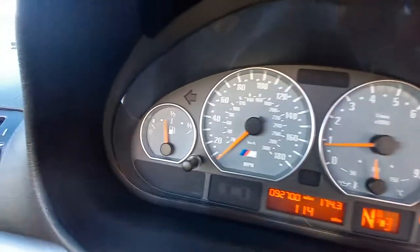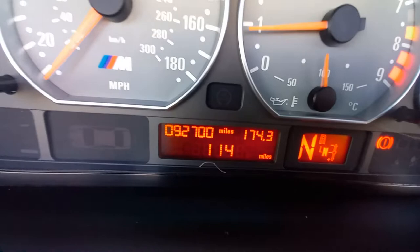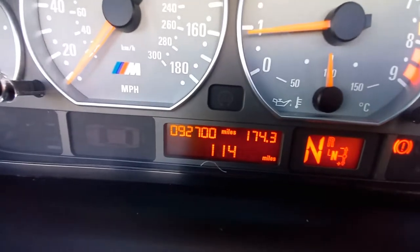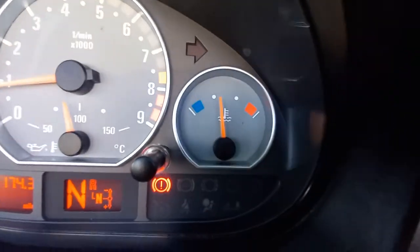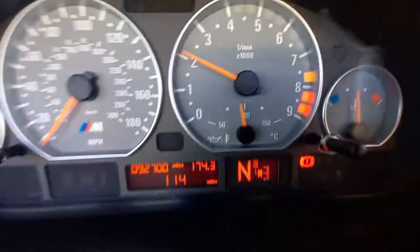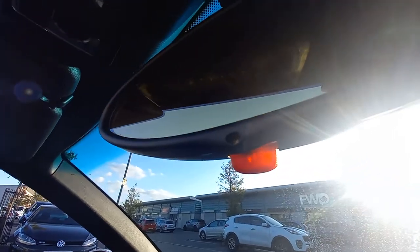On the dashboard, everything's nicely displayed — just under half a tank of fuel. We've just put about 40 pounds in this vehicle to make sure the light's not on and there's enough fuel for a test drive. We've got 92,700 miles exactly, 114 miles distance to empty. It's in neutral, the temperature's sat correctly. Oil pressure's good — that's the oil temperature gauge there. And there's an automatic dimming rear-view mirror — that's what that little sensor's there for.